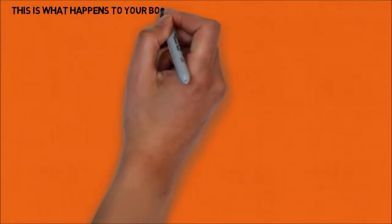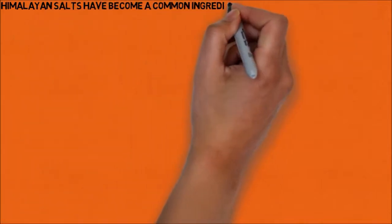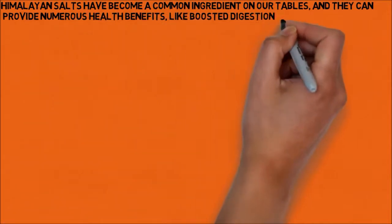This is what happens to your body when you start using Himalayan salt lamps. Himalayan salts have become a common ingredient on our tables, and they can provide numerous health benefits, like boosted digestion and regulating high blood pressure.